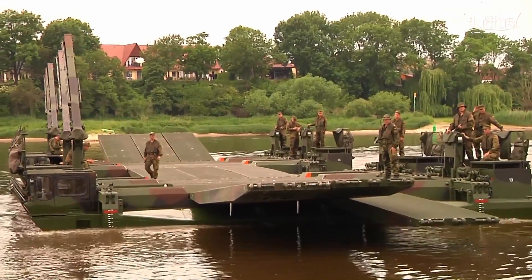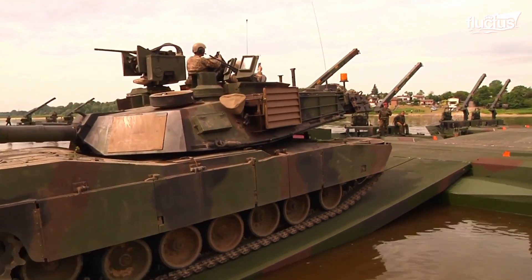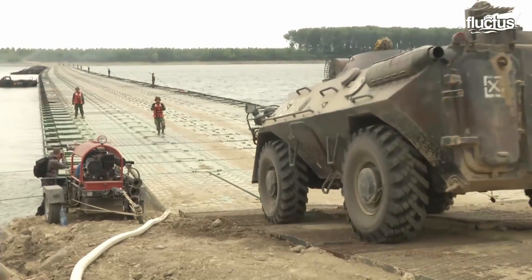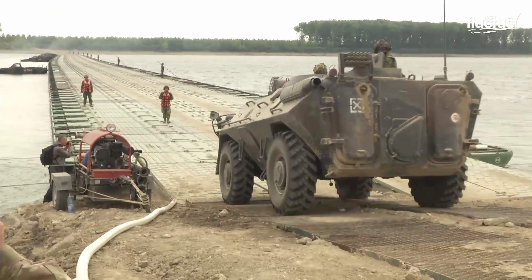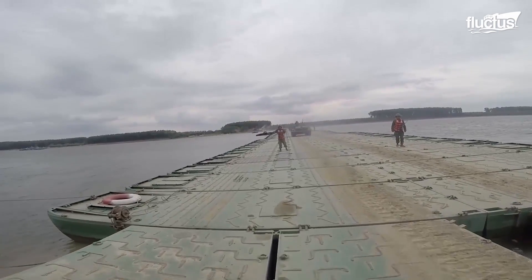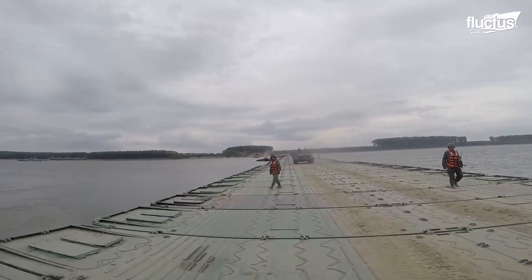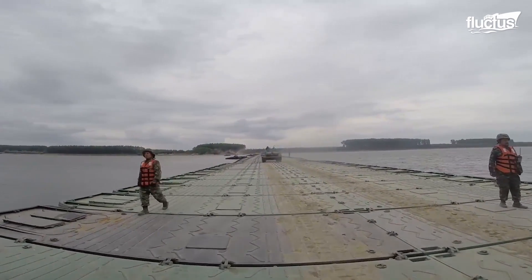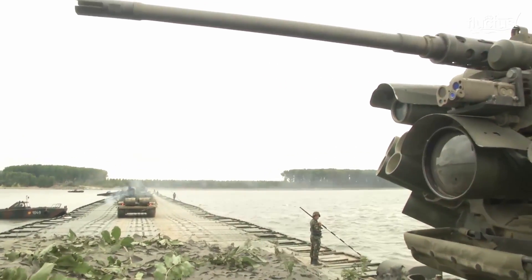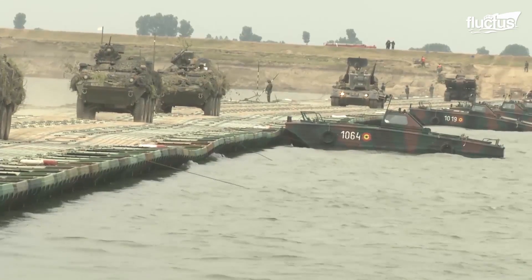Though the M3 amphibious rig is excellent for moving large land vehicles over obstacles, there are certain times in which a pontoon bridge may be a better option. Oftentimes these temporary bridges are used in civil emergencies or during war. However, more permanent ones may be used in place of more expensive bridges to cross bodies of water.